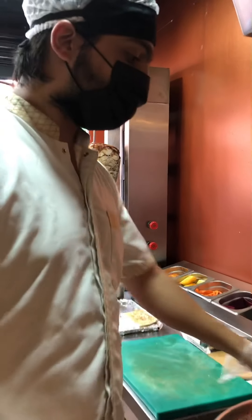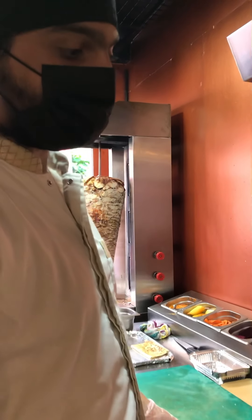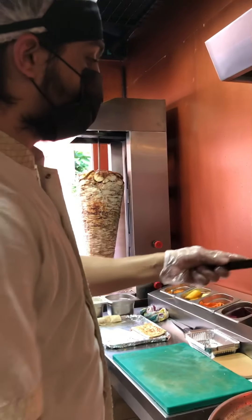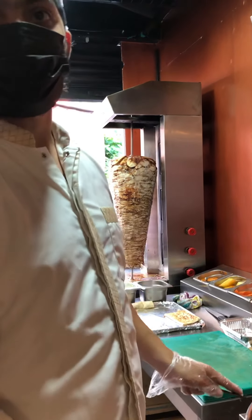We use very rare masala. We use only parsley, onion and tomato. We don't have a lot of veggies and all. We don't use ajinomoto and all. That's the main specialty, right? Yeah.